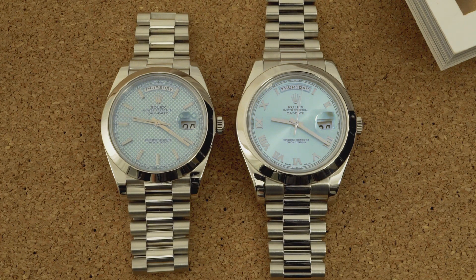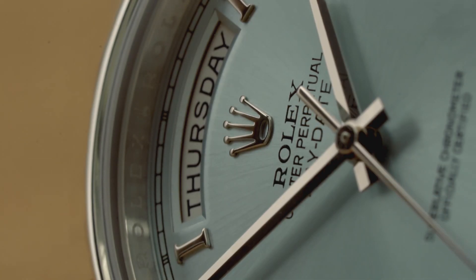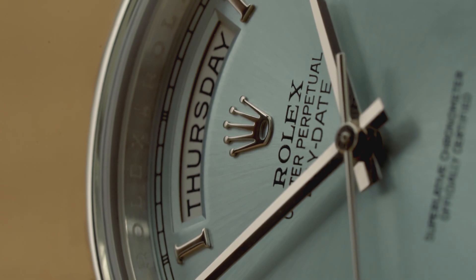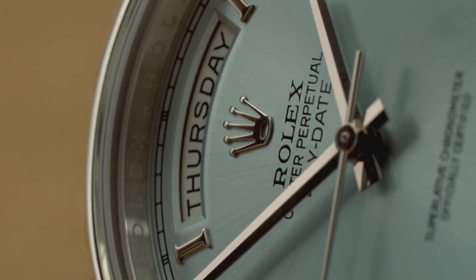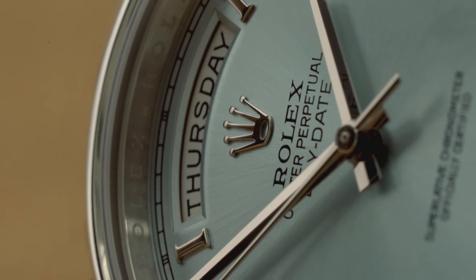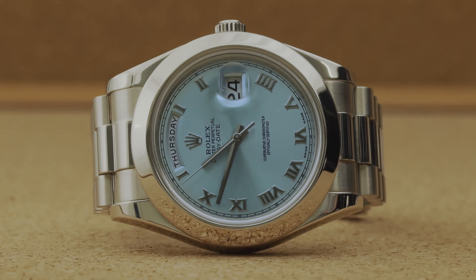Let's look at the Day-Date II's advantages. First and foremost, as intended, it fits its original mission statement — looking larger and looking good while doing so. The solid end links extend the watch across the wrist, so if you want maximum visual impact, you're going to go with a Day-Date II. It's still the statement watch it was designed to be in 2008, and it remains the largest Day-Date ever, which carries some bragging rights — as does its use of the unique caliber 3156 movement, featured in no other Rolex model. Finally, there are certain specific dials featured on the Day-Date II that the Day-Date 40 does not offer, so shop around to know the full scope of what's possible before making your choice.